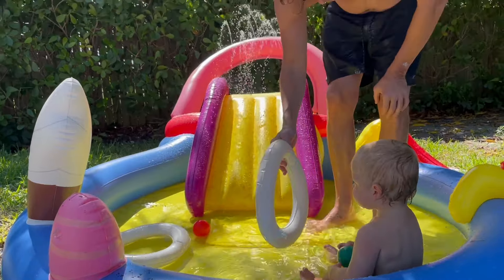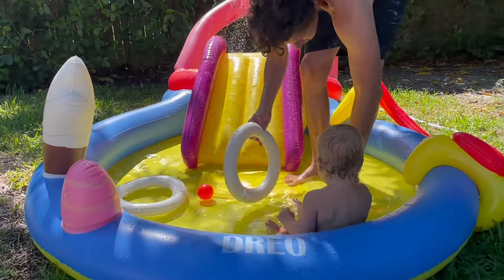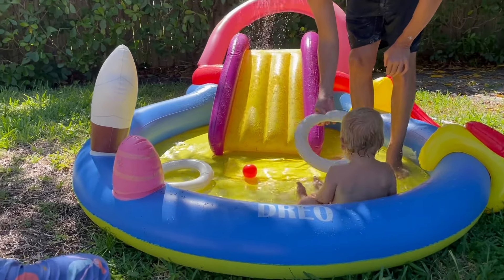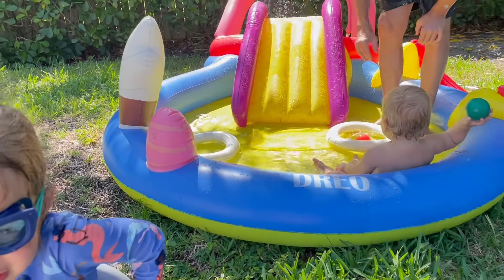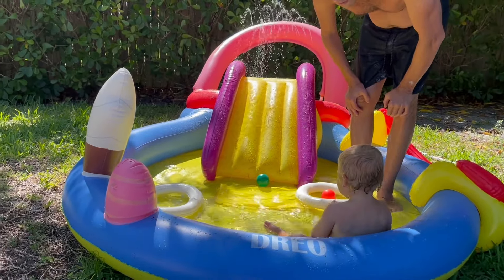That said, my kids loved it. There were no issues with it and the sprinkler feature is awesome. I did like that it had two different sections of the pool — that way if the kids weren't in a good mood and didn't want to play together, we could separate them easily. Whereas with the bounce house, everyone's going to be playing together all the time.